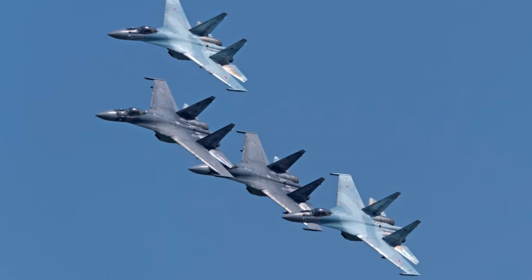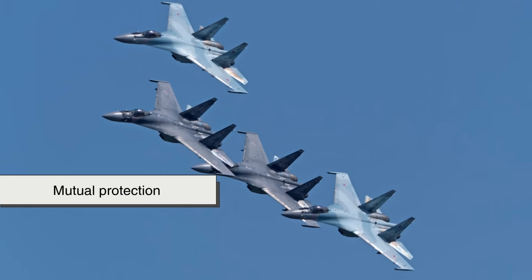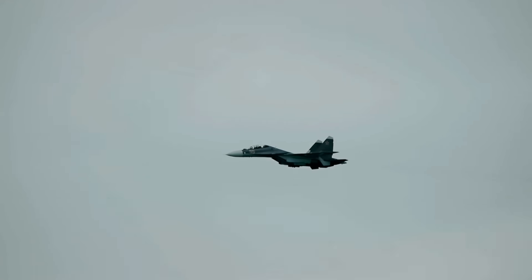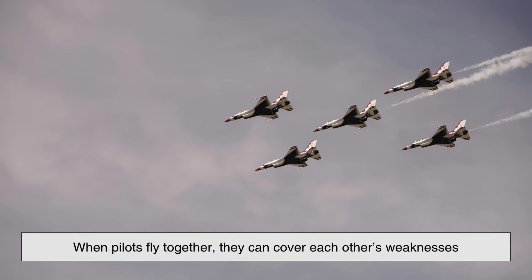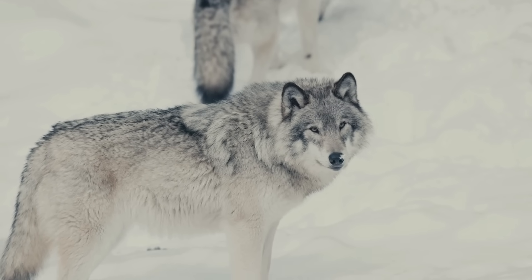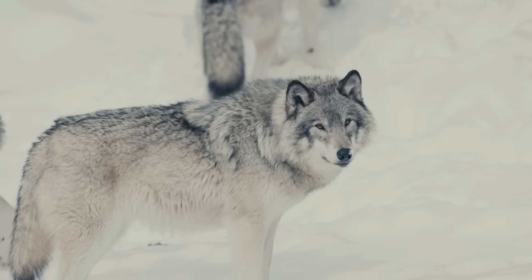One of the main reasons fighter jets fly in formation is mutual protection. A single jet has limited visibility — there are blind spots to the sides, behind, and even below. When pilots fly together, they can cover each other's weaknesses. Think of it like a pack of wolves: each one keeps an eye on a different direction, so no threat goes unseen.